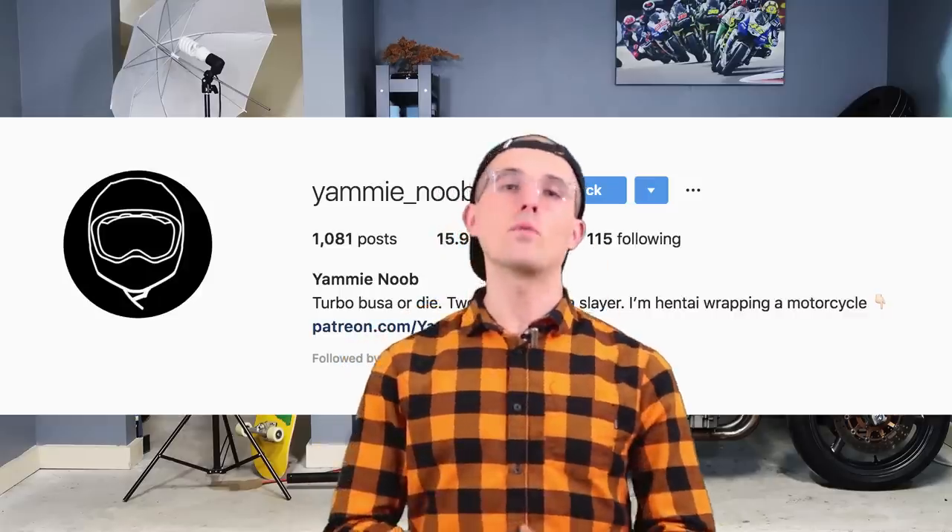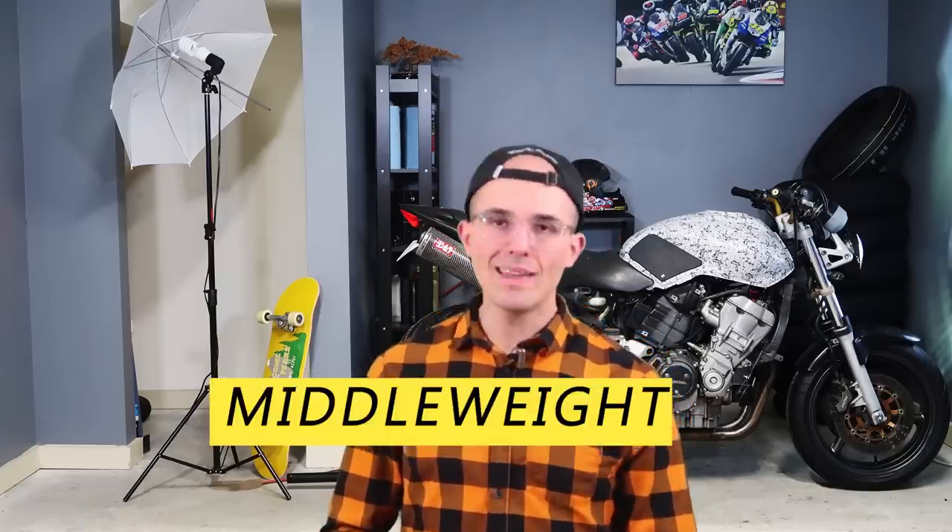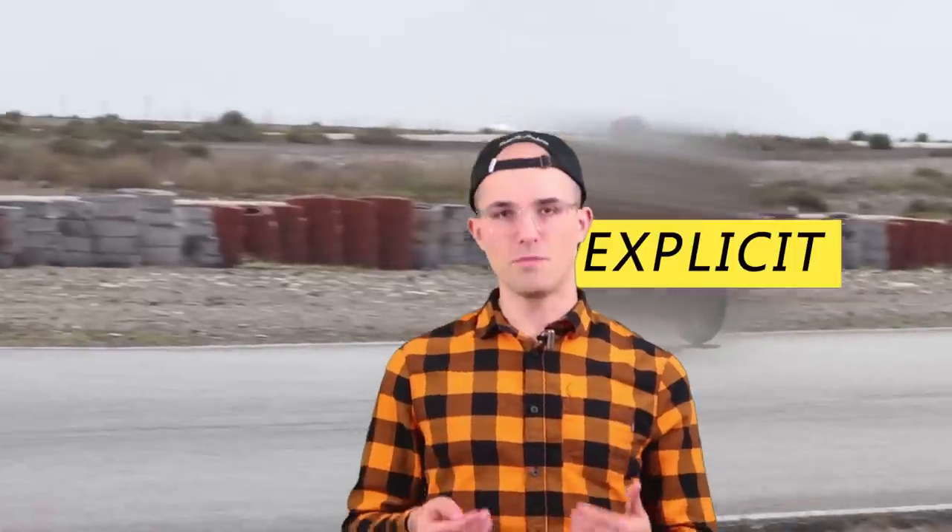Hello my sweet children. It is I, Instagram noob here. Seriously, go follow me on there. Get a sneak peek for what's coming on Friday of this week. Back once again to spoon feed you the wonderful motorcycle content you not only need, but also deserve. Today we're looking at middleweight naked bikes — one of my favorite, if not my favorite, class of motorcycles.